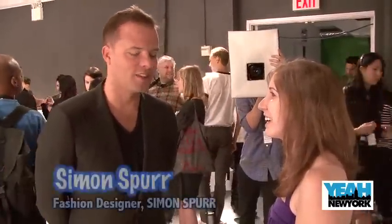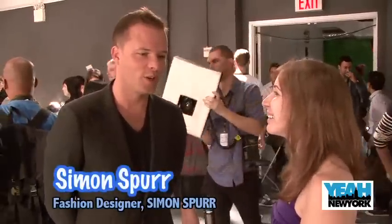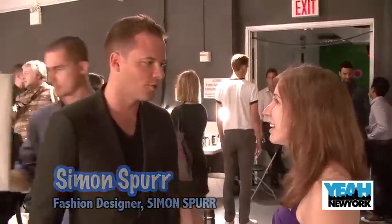I'm here with Simon Spurr, the man of the hour. How excited are you for today's show? I'm pretty excited actually. Everything's under control, and last season was the first show, so my nerves are a little calmer today because I know what I'm going to go through.